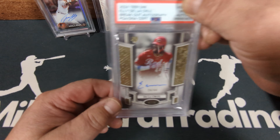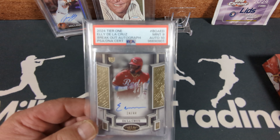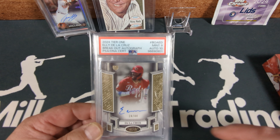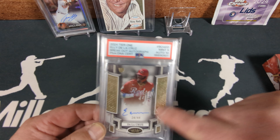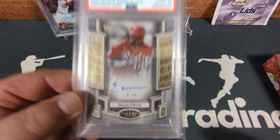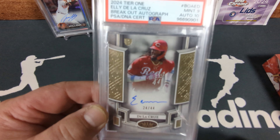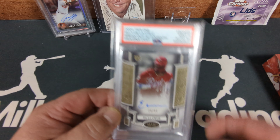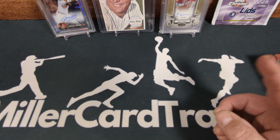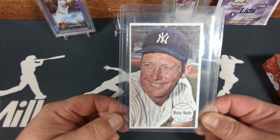My Elly De La Cruz Tier One auto came back a nine with a ten auto — sort of what I expected, because the Tier One is a real thick card with these really sensitive edges, kind of foily edges on the sides. I kind of expected a nine and that's what I got: 9/10, really nice auto, numbered to 44 which is his jersey number — pretty cool. I am keeping that Elly De La Cruz Topps rookie auto, and I have a Panini National Treasures RPA of him that I'm keeping as well.